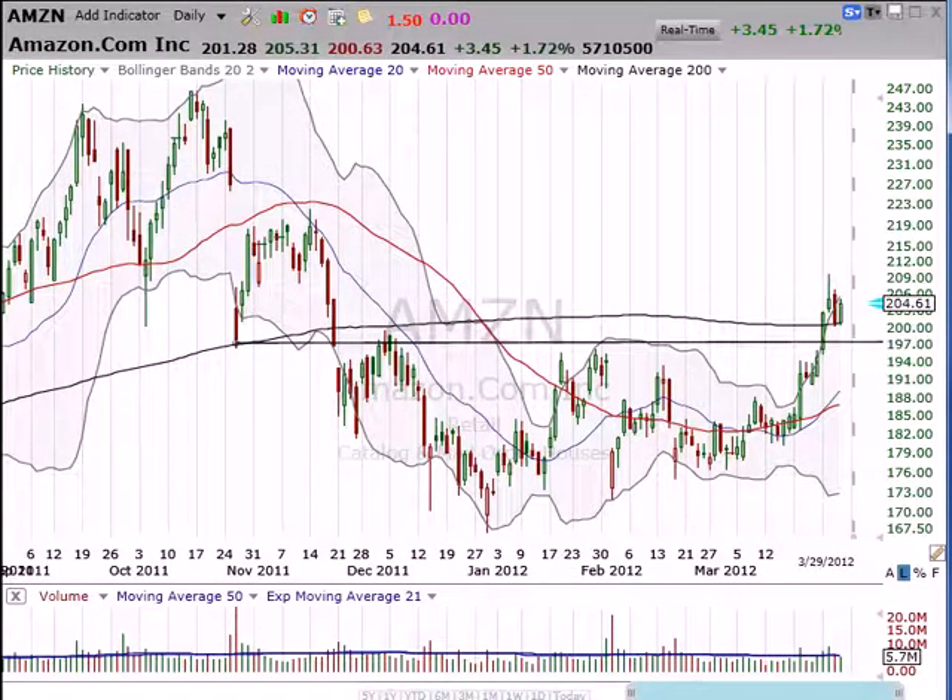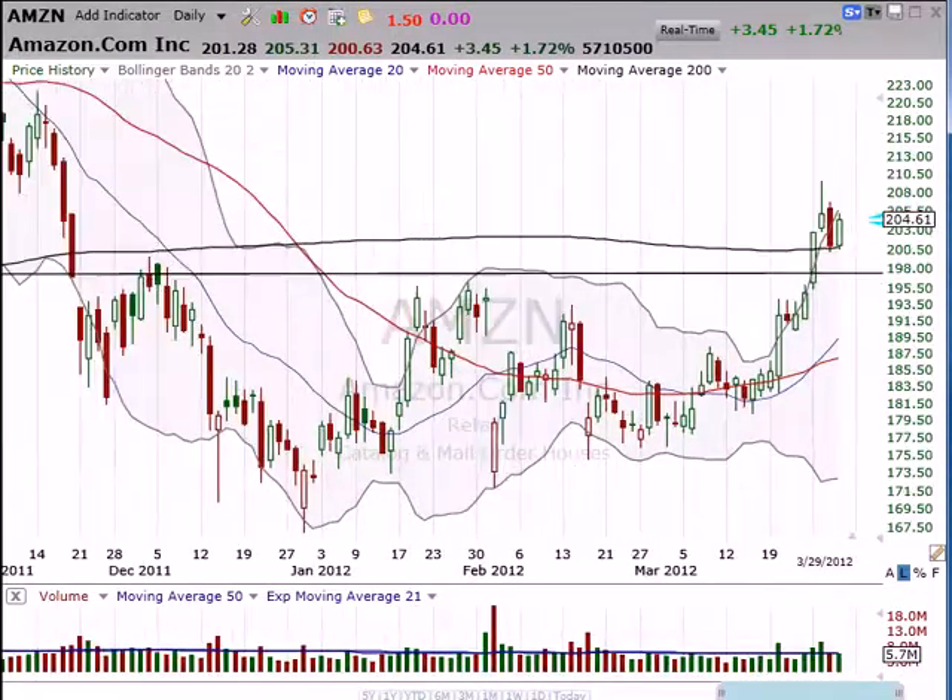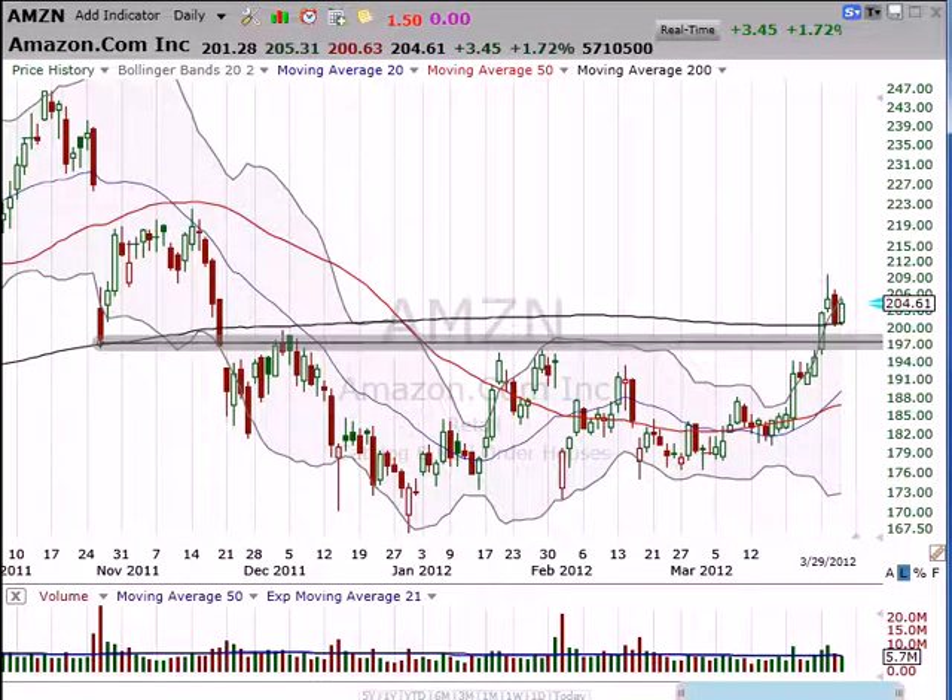And then finally today what happened — you can see we got a reversal of that reversal. So where are we now? Well, this actually really does confirm that prior resistance here is now support.